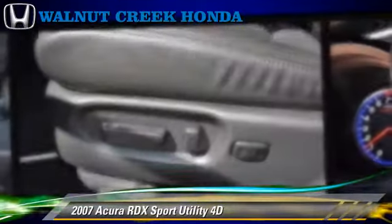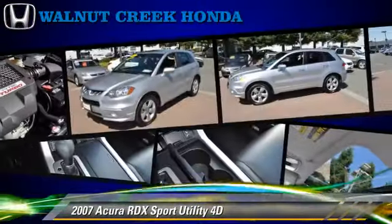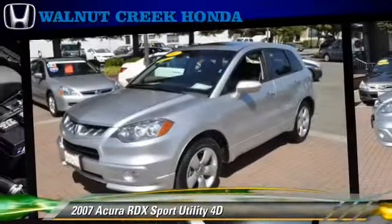This Acura features alloy wheels, moonroof, and all-wheel drive. Safety features include side airbags, traction control, four-wheel ABS, and stability control.